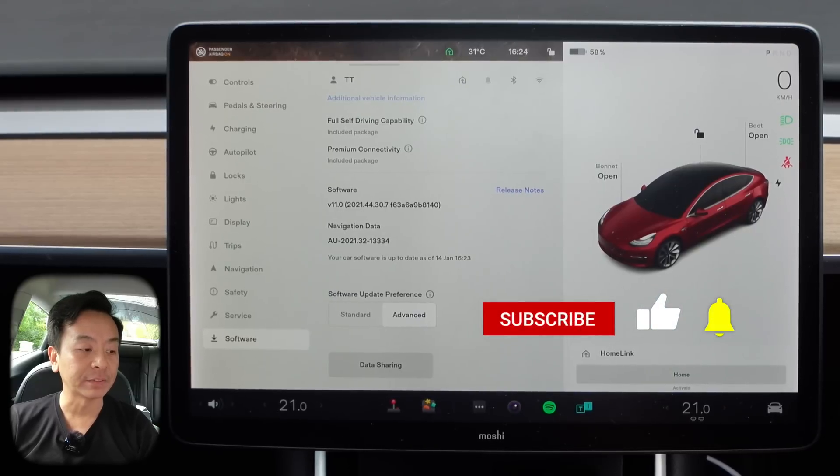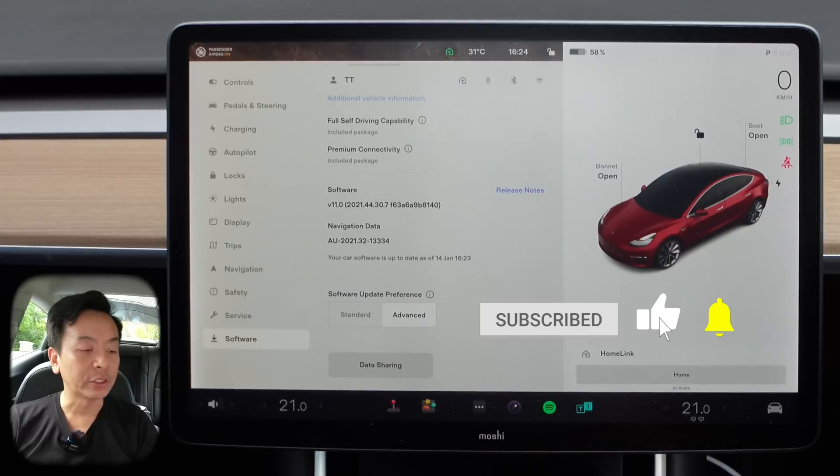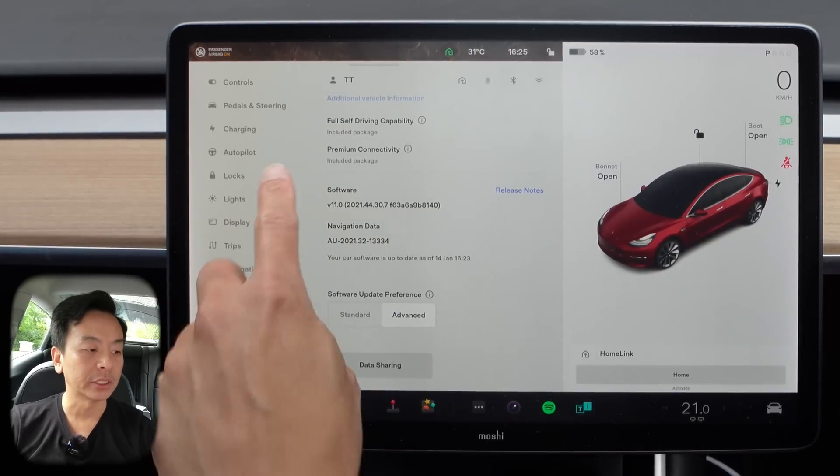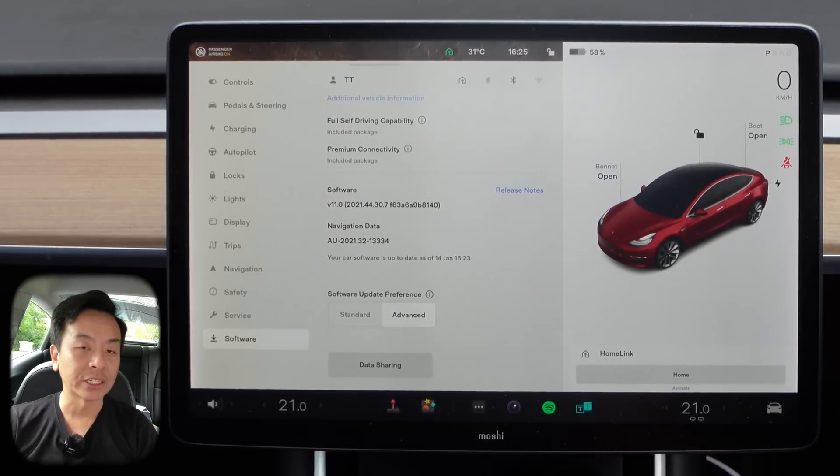Hey everyone, you're with Tesla Tom. Thanks so much for joining us today on my YouTube channel. Today we're talking software update version 11, 2021.44.30.7, up to date as of the 14th of January, 4:23 p.m. here in Sydney, Australia, in our red Tesla Model 3 Performance. We've got the full self-driving capability package and also the premium connectivity package. Let's get into the release notes right now.